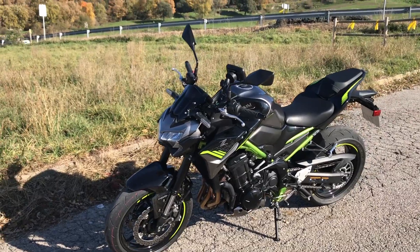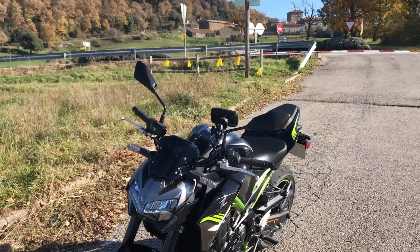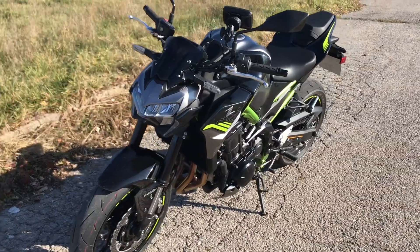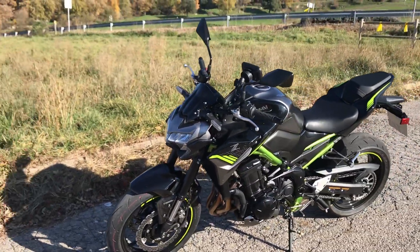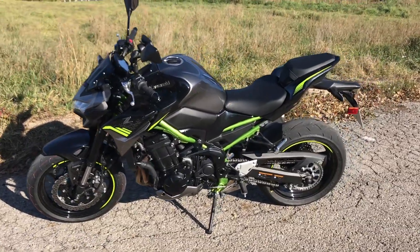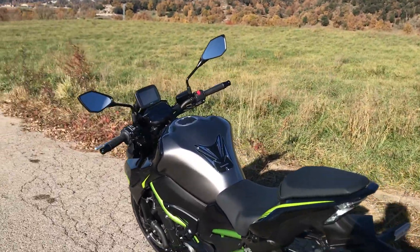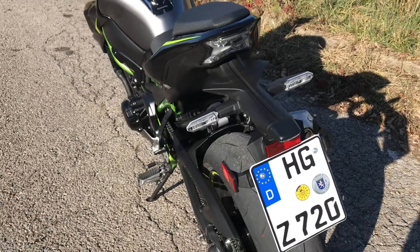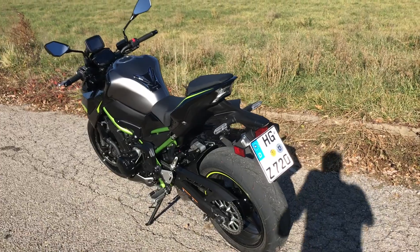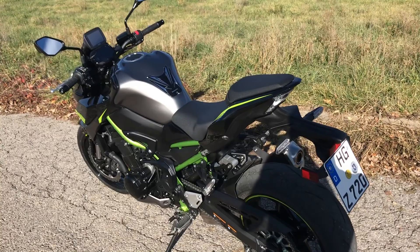We've been out and about since about half nine this morning, clocked up probably a hundred Ks so far with some filming and photo stops involved. I was lucky enough to ride the old Z900 just a couple of weeks ago, so comparing the two has been fairly easy and really there's not huge changes. The Z900 is a massive model at home and abroad for Kawasaki, so they're not going to go drastically bringing in rafts of changes — it's kind of just little tweaks here and there.